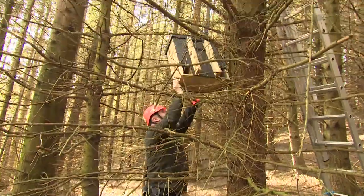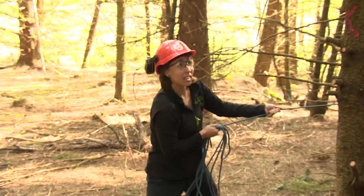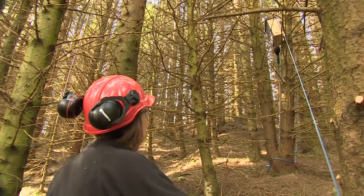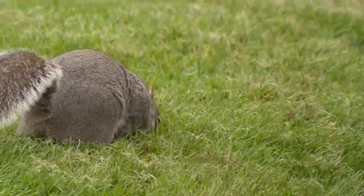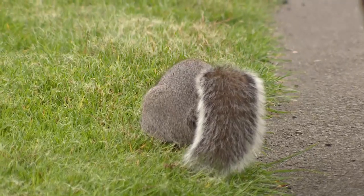The nesting box project will see more than 30 installed in forests along the A9 corridor and the east of Scotland. These areas are being targeted as, for the first time, greys have been seen north of Dunkeld and moving from Angus into Aberdeenshire, threatening reds in the highlands.